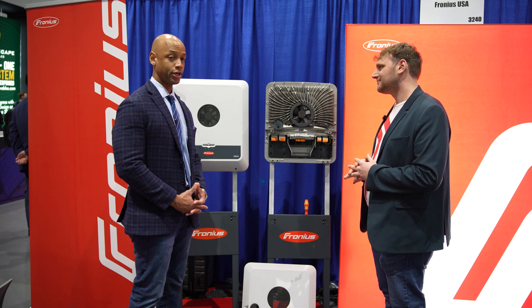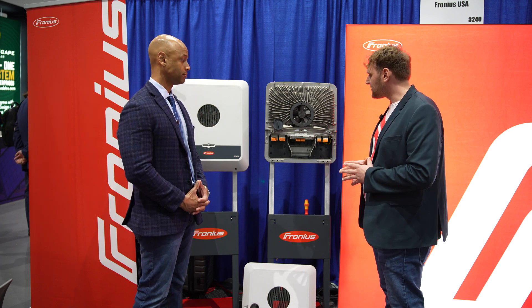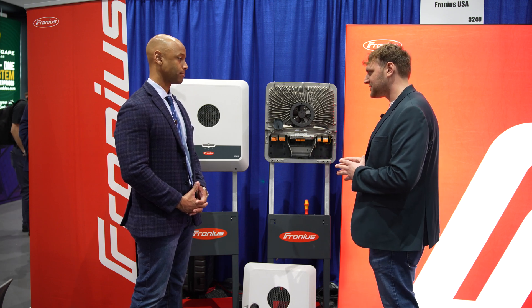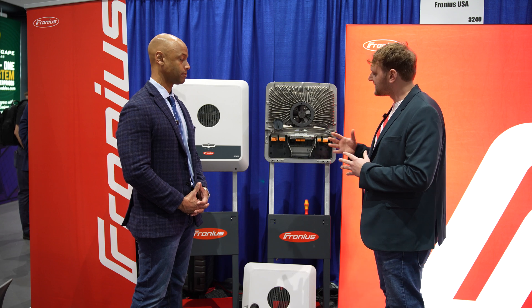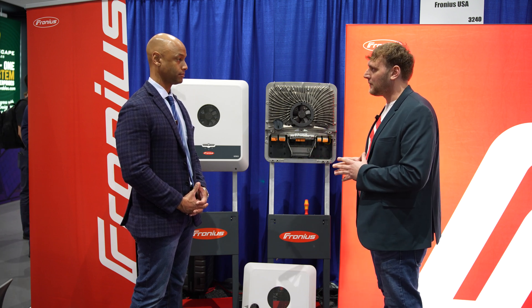Anything else the audience should know about the Gen24 hybrid inverter, or what's coming next? For me, next is larger power classes and extra backup equipment. Something I find very interesting is power control systems — that would be something I'd hope to see with the inverter. More details can come on that at a later date.